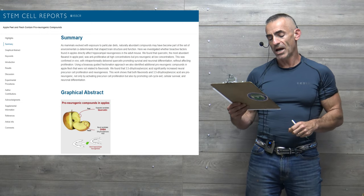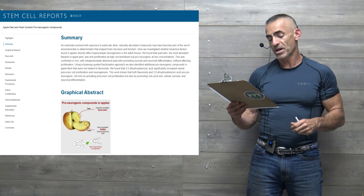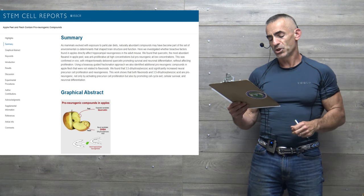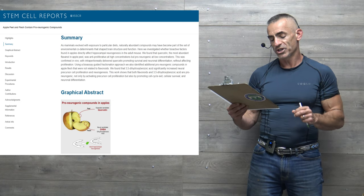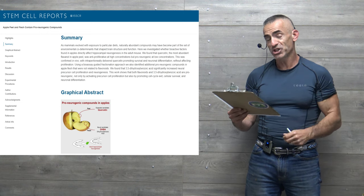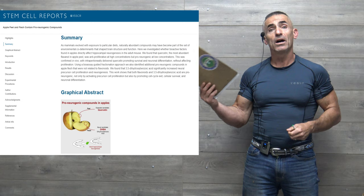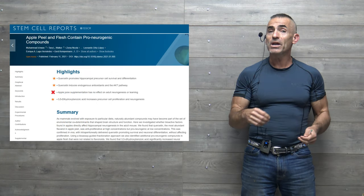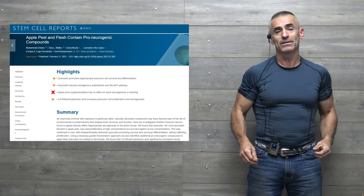This was confirmed in vivo, with intraperitoneally delivered quercetin promoting survival and neuronal differentiation without affecting proliferation. Using a bioassay-guided fractionation approach, they also identified additional pro-neurogenic compounds in apple flesh. 3,5-dihydroxybenzoic acid significantly increased neural precursor cell proliferation and neurogenesis. Both flavonoids and DHBA are pro-neurogenic, promoting cell cycle exit, cellular survival, and neuronal differentiation — with strong implications for maintaining learning ability and working memory.